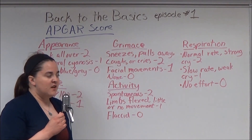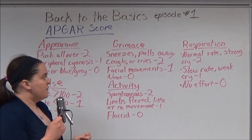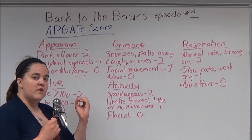For Grimace: if the patient sneezes, coughs, cries, or pulls away with stimulation, the score is 2. If there is facial movement only, the score is 1. If there is no movement, the score is 0.